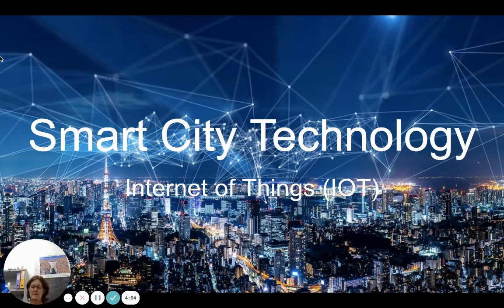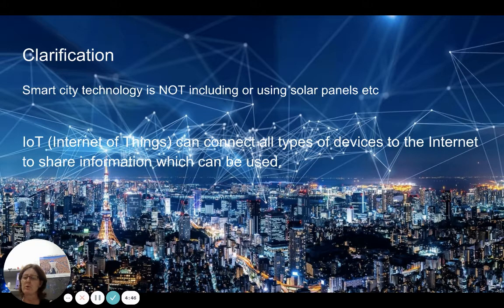Very quickly, I just want to go over smart city technology and what that is, and remind you how using this technology could help create a more sustainable city. We're really talking about using Internet of Things and what we can do with data that is collected, generally through sensors.